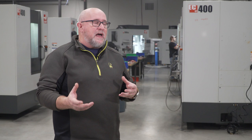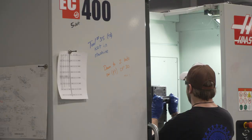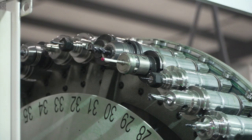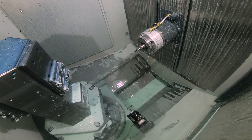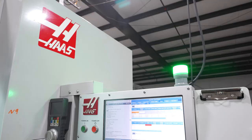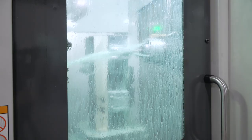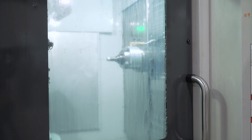All of that load and unload time is basically free on the horizontal. One of the things we've really enjoyed about these machines is it's helped us develop a tool management system that allows us to be successful. Tool life management is a really important thing, and the tool life management on these machines is second to none. We've upped our production just by doing more preventative, predictive tool changing based on the tool management feedback we get.